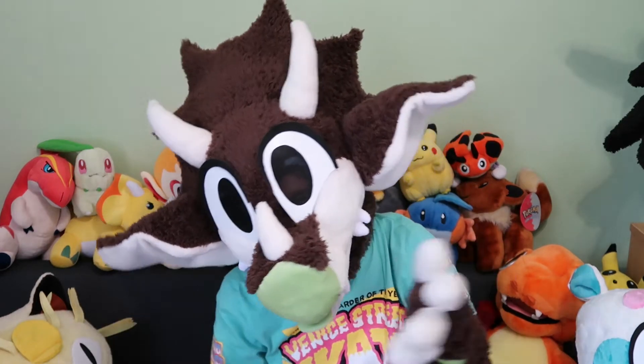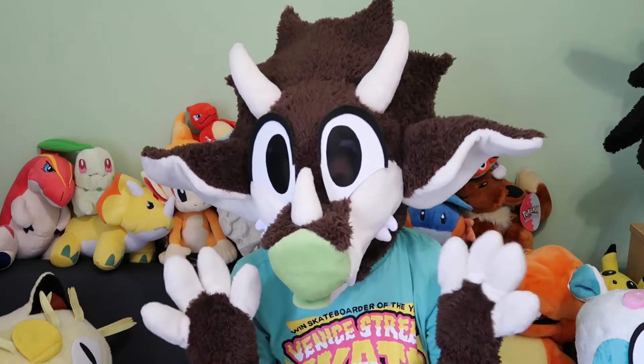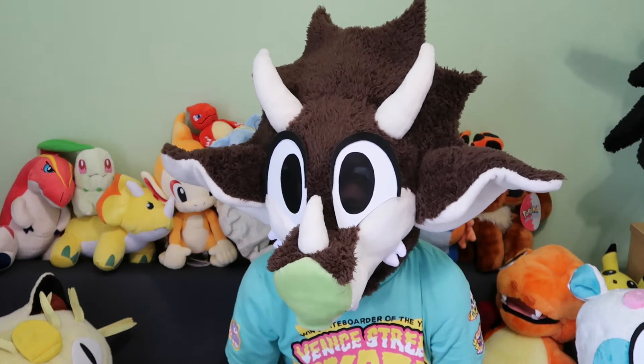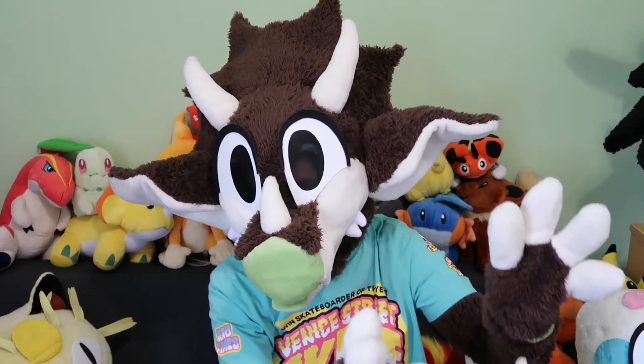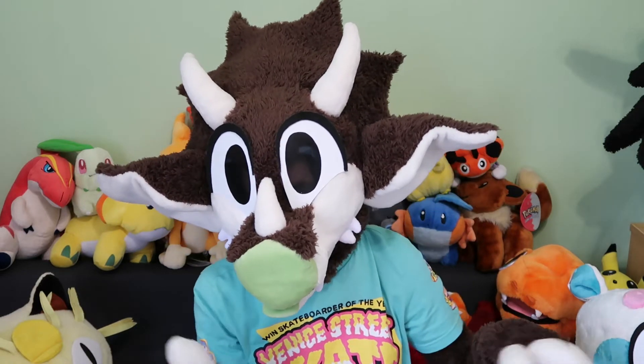Hey guys, Tricerabat here, or Cha-Chan, same person. Today's video, I thought we would look at my Blue Nose Friends collection. Blue Nose Friends were a line of plush toys from — I think it's called Me To You, the teddy bear thing. I used to collect these when I was little and I still have them, so let's have a look at my collection!